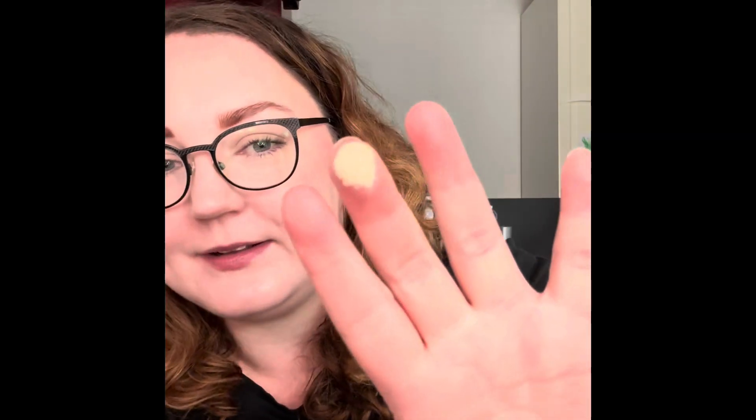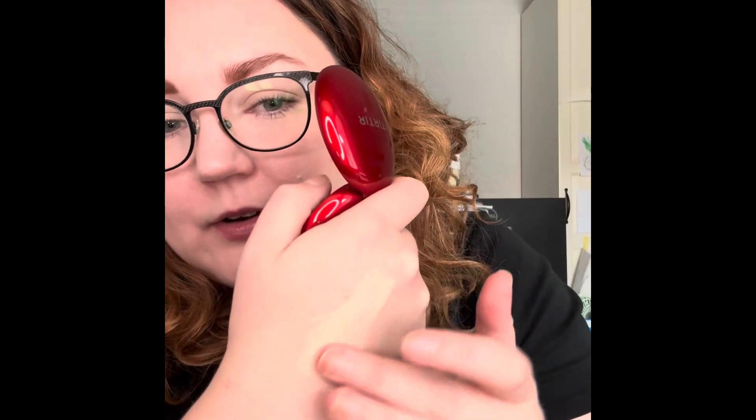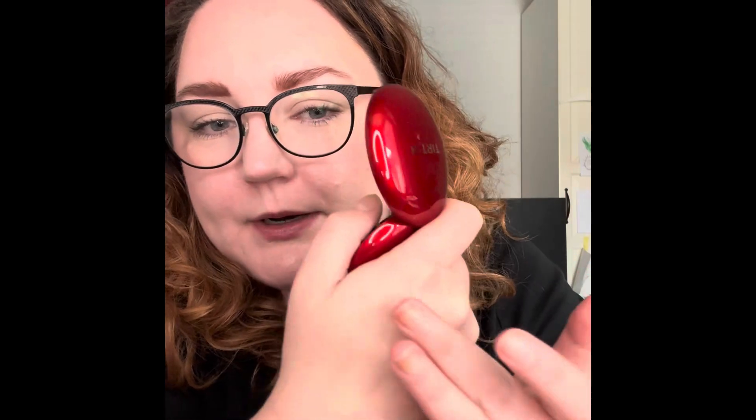Then I swatched 17N Vanilla and it's not as bright as the other one. I think 17N is more correct for my color, but I think I can make both of them work.